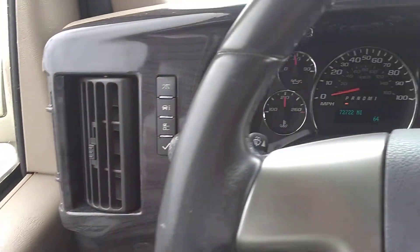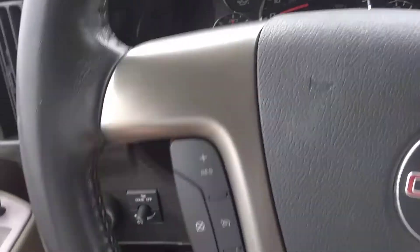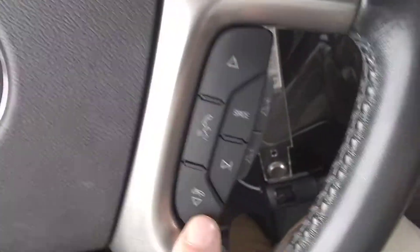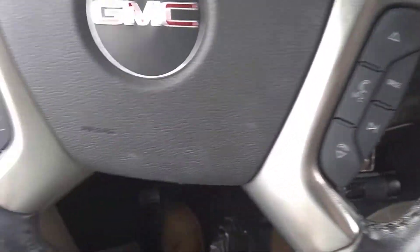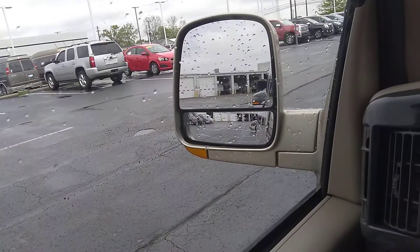Got the dark burl wood on the dash and brushed aluminum on the steering wheel. You have hands-free controls for cruise control, telephone, and volume on the steering wheel. The steering wheel does not telescope but it does adjust up and down. You have power windows, power door locks, headlights, and obviously the split mirrors.